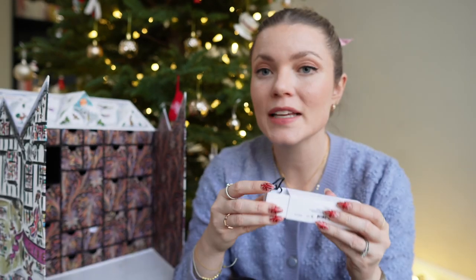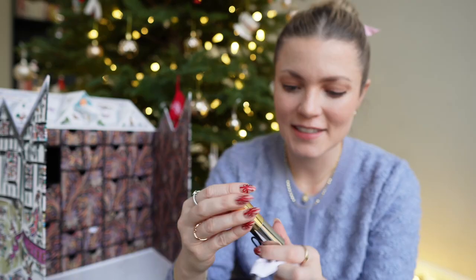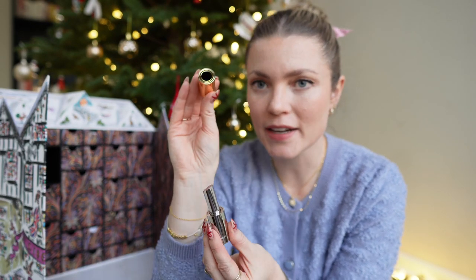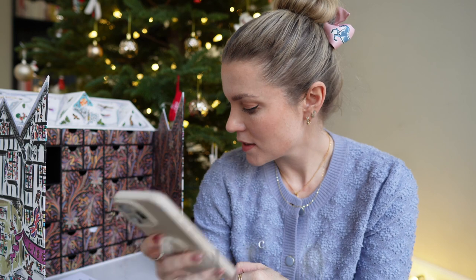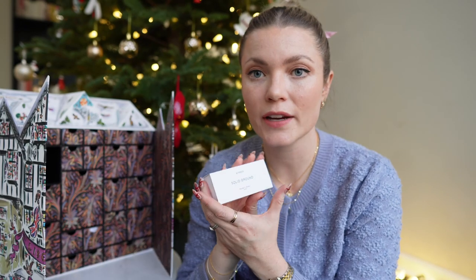Number fourteen is a lovely surprise — the Byredo Solid Ground lipstick. It comes in a little box and a little baggy, super bougie. It has a unique design with a gold top and silver magnetic bottom, in a beautiful dusty pink shade. I'm on a lipstick ban in 2024 but since it came with my calendar, that's a loophole. It's $50 — quite expensive, but the packaging is gorgeous.